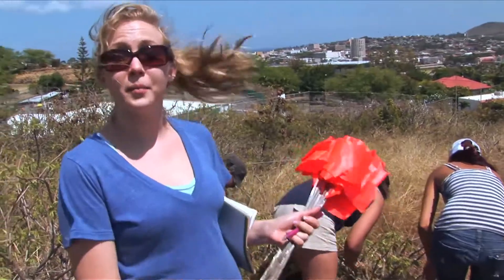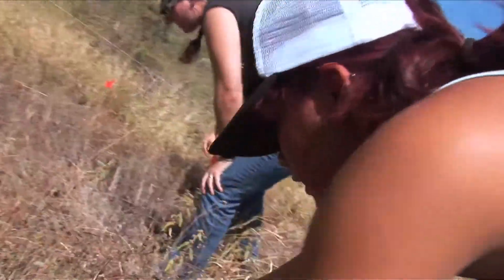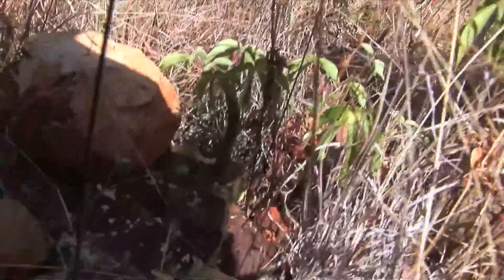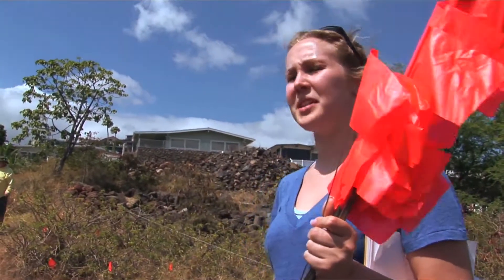All four of them are looking for different types of evidence that may be present at the crime scene. They are flagging it so we can go back and review it later. I found a mandible — I had the jaw. Looking for the rest of the skull. Not sure what type of crime scene this would be.